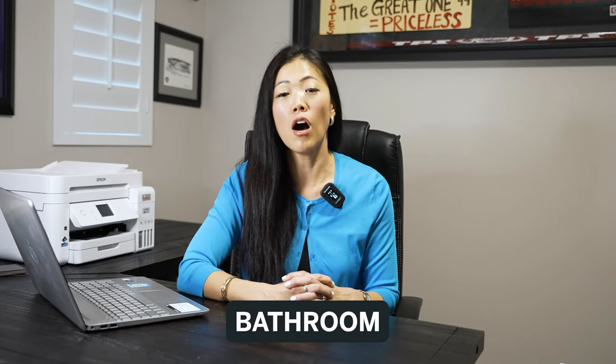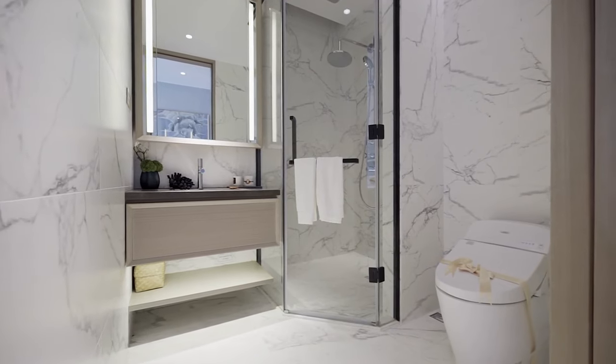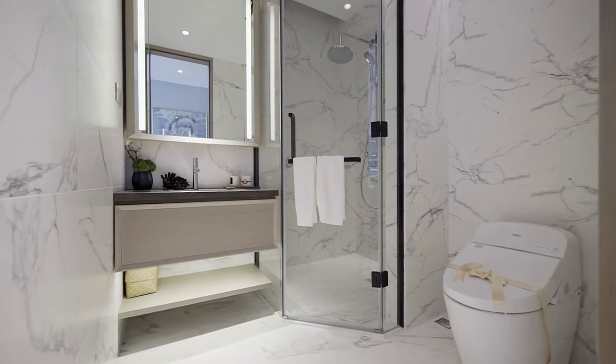The last area to talk about is the bathroom. Remember to remove all of your toiletries, shampoo, and anything you use within your shower or bath area. And especially at Sotheby's — this is company policy — we also make sure that even the toilet paper is off the stand and not visible in the photos.